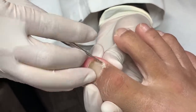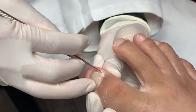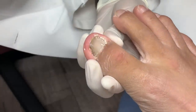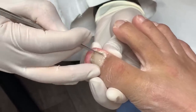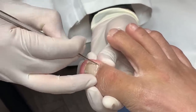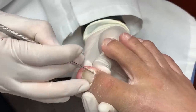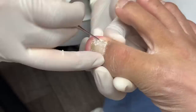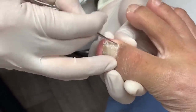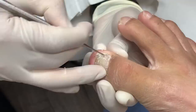I feel like my big toes are screaming thank you for the release — they've been choked. Well, I hear it. I'm glad I was able to take it out without numbing, because numbing is sometimes quite painful. It's less painful for your pocket too.